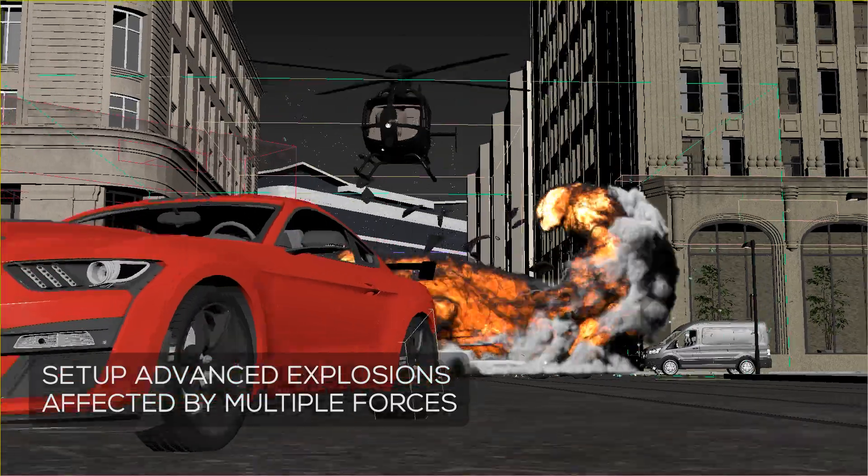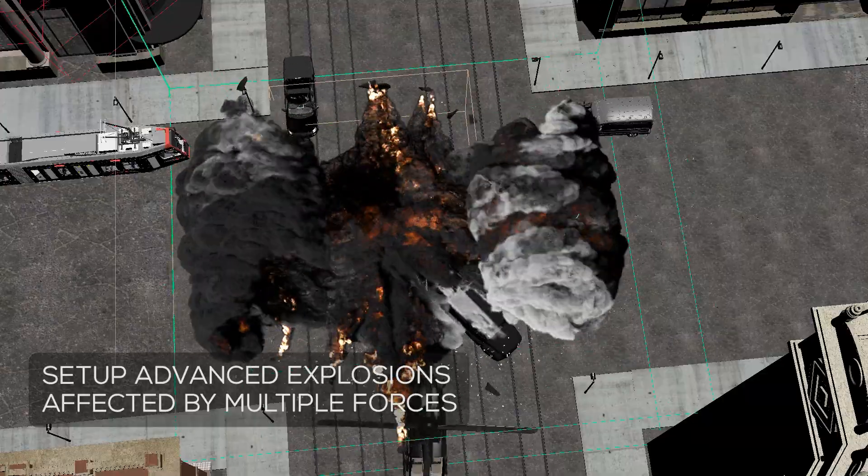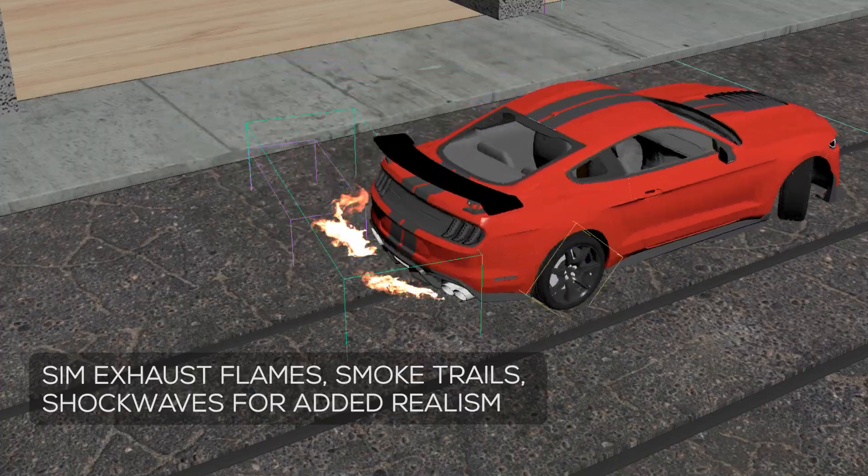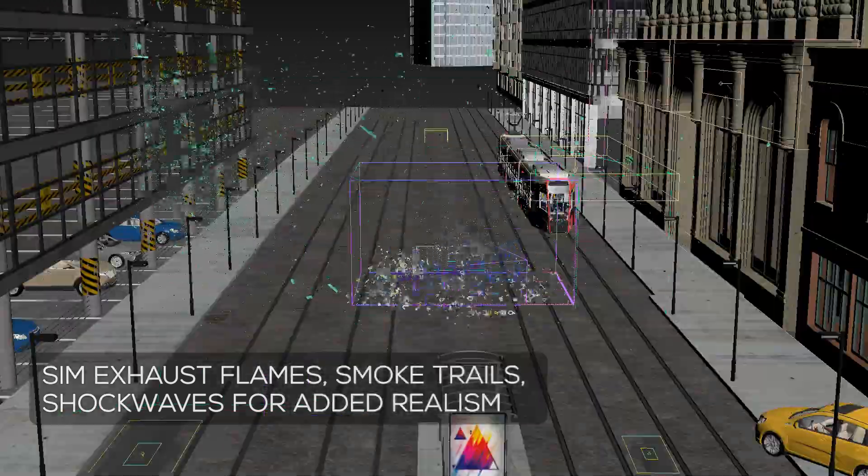You will also learn how to make advanced explosion setups with Phoenix, combining multiple forces as well as other effects elements including exhaust flames, smoke trails, and shock waves.